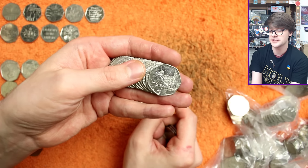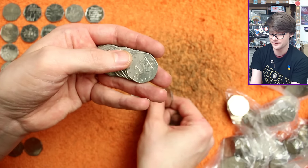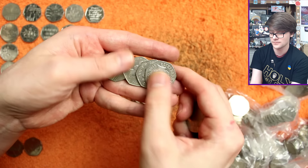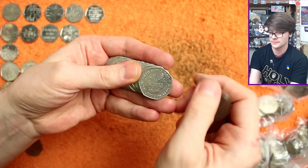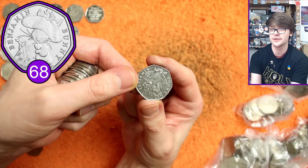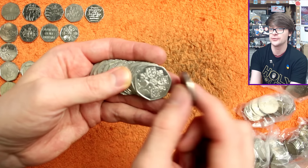Oh, there's our first Paddington — Paddington at the Tower, one of four Paddingtons you can find in your change. All four are very common though. Oh, there he is — Benjamin Bunny! The 2017 Beatrix Potter set complete! But check for the rotation error on him — he rotates perfectly, no error sadly. That would have been a very cool find.